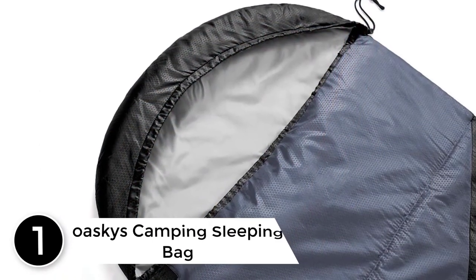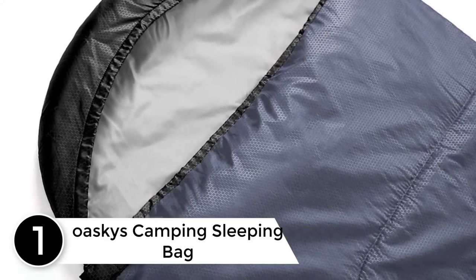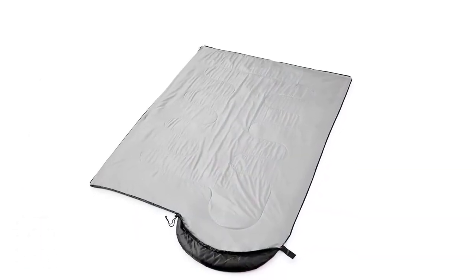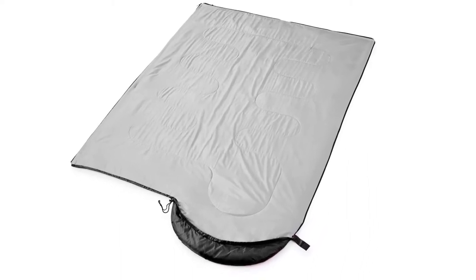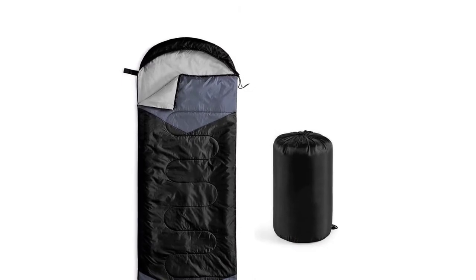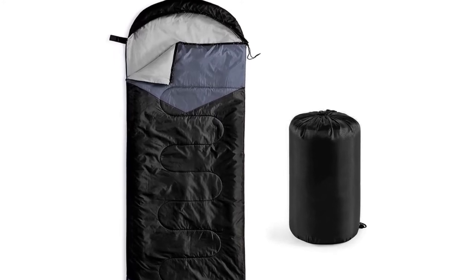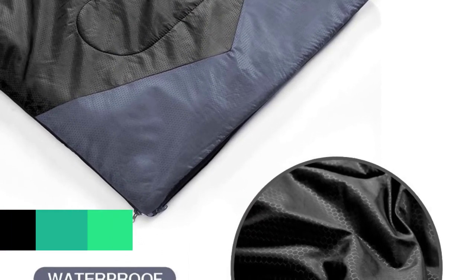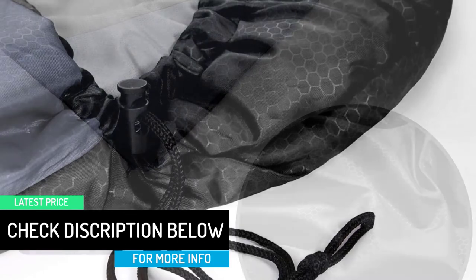Finally at number 1: Oskies Camping Sleeping Bag. This bag from Oskies is surely the best one you can find on the market today. It features a robust construction — the exterior is built from high-quality 210T tear-resistant polyester fabric, while the lining makes use of premium-quality 190T panji polyester material. For filling, hollow cotton has been used, making this product not only durable and tear-resistant but also excellent at retaining heat, keeping your child warm even in extreme conditions.